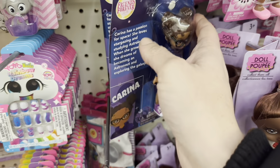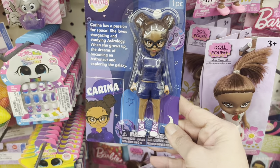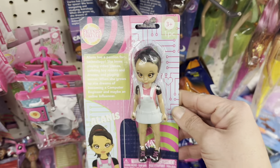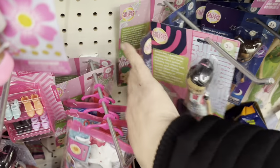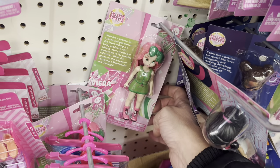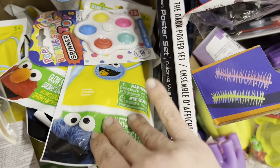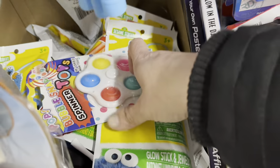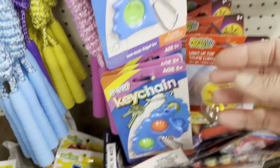In toys, I see new dolls — the Friends Forever line: Karina, Alanis, and Vieira, each with their own little story, dreams, and aspirations. And look at all these little Sesame Street glow accessories — bracelets and necklaces. A new fidget spinner I've never seen before, and Unicorn and Dino Big Popper keychains.